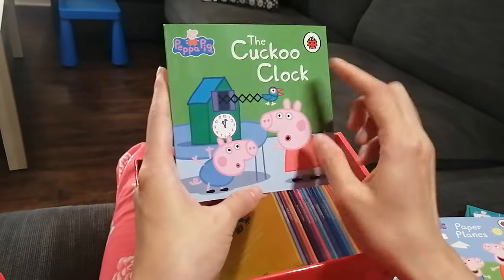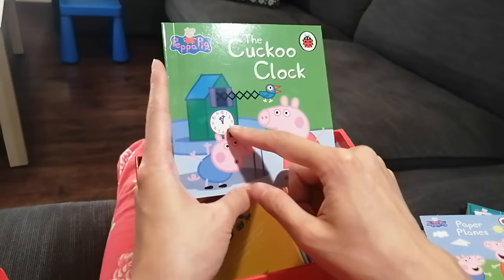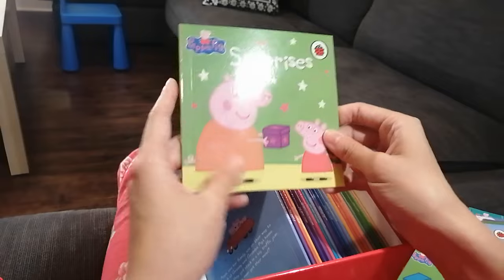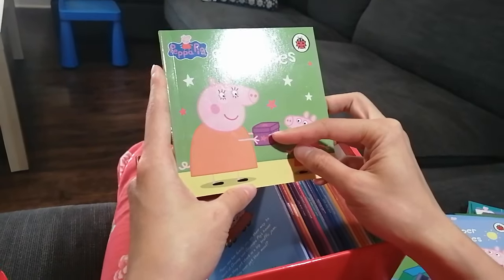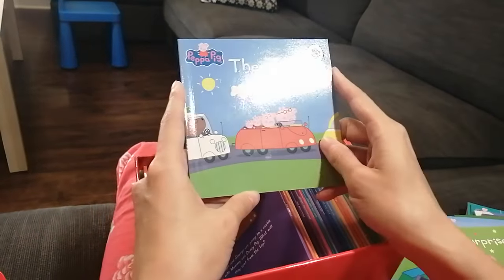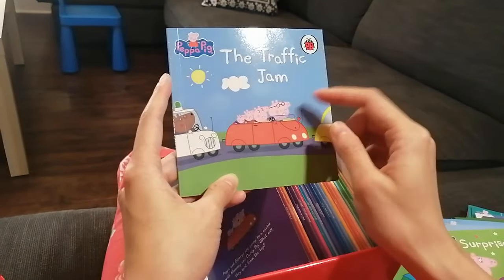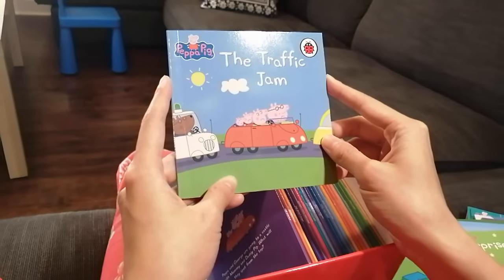The Cuckoo Clock — look, there's a little bird coming out of the clock saying cuckoo! Do you like cuckoo clocks? Next — Surprises! What's in that box? Surprise! The Traffic Jam — I don't like traffic jams, do you? Looks like they are all very upset about the traffic jam.